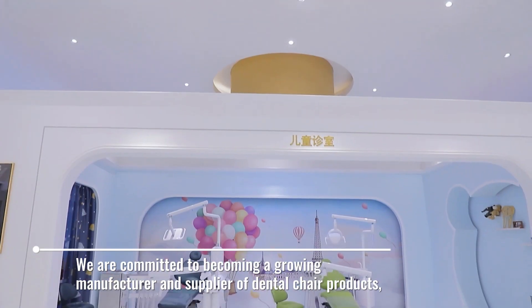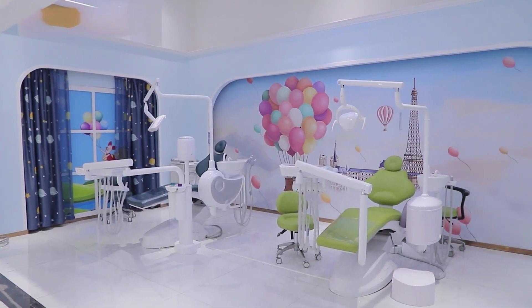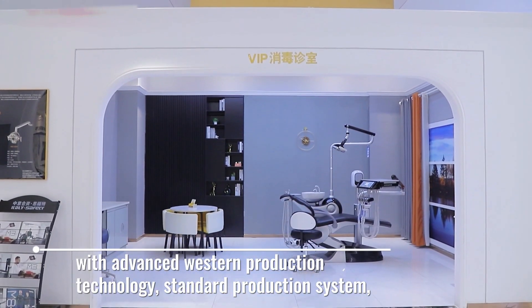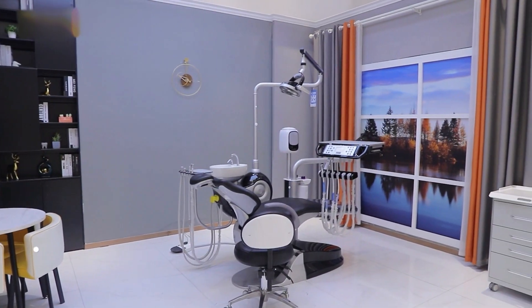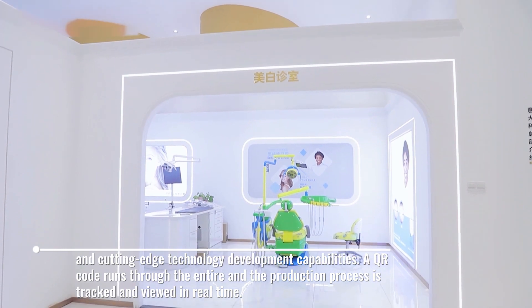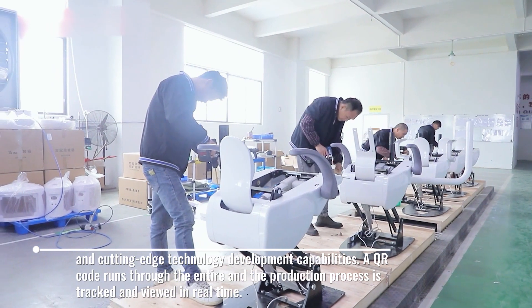We are committed to becoming a growing manufacturer and supplier of dental chair products. Advanced Western Production Technology, Standard Production System, and Cutting-Edge Technology Development Capabilities. A QR code runs through the entire production process, which is tracked and viewed in real-time.